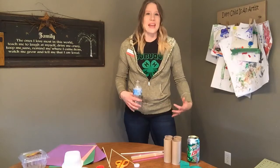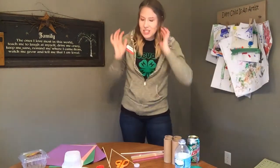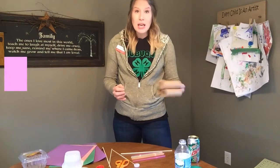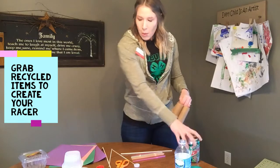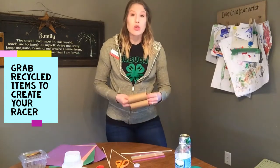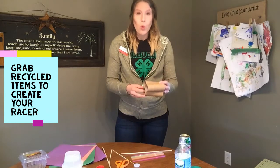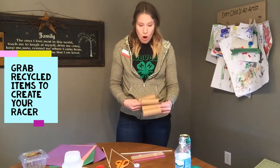So let's get started in making our recycled racer. I have a bunch of different supplies that I got throughout the house. This includes any materials that are paper, plastic, or metal — just find anything that you think could be created into a vehicle. I have these paper towel or toilet paper rolls that could possibly be a part of the car.